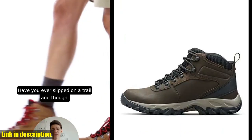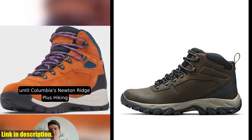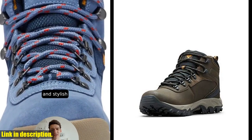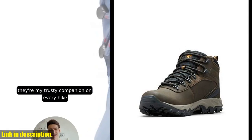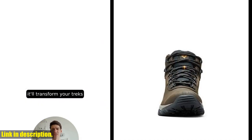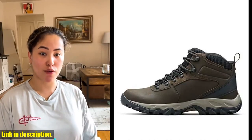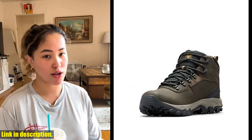Hey everyone, and welcome back to our channel. Before we get started, don't forget to hit that subscribe button and turn on the notification bell, so you never miss out on our latest reviews. Today, we're taking a look at the Columbia Men's Newton Ridge Plus WP Hiking Shoe. Whether you're an avid hiker or just enjoy the outdoor lifestyle, these shoes are a game-changer.